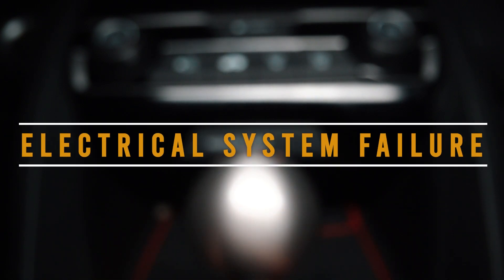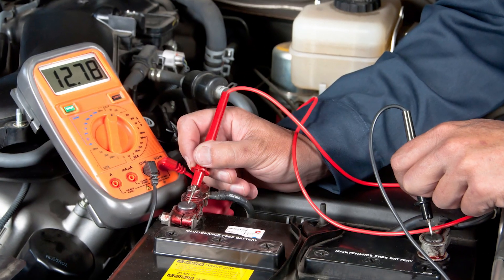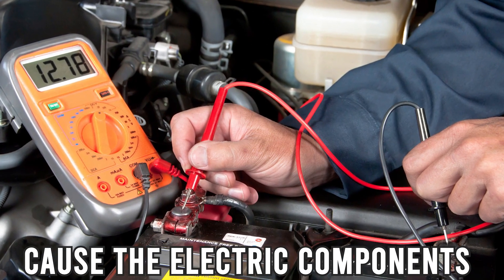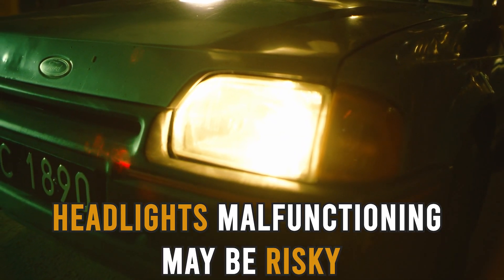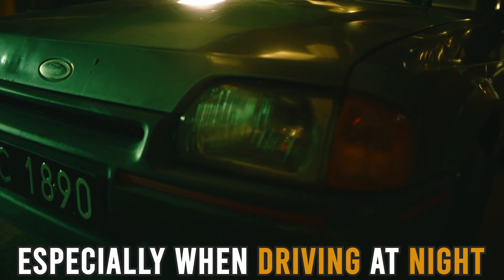Electrical System Failure: insufficient battery power may cause the electrical components of a vehicle — for example, the headlights — to malfunction. Headlights malfunctioning may be risky, especially when driving at night.